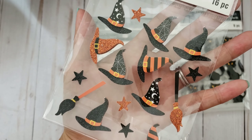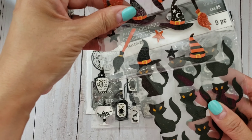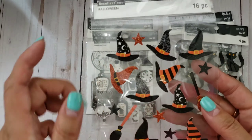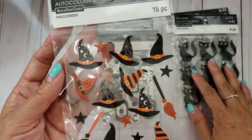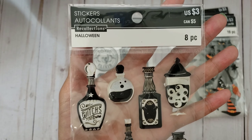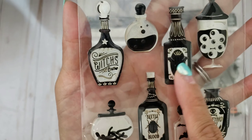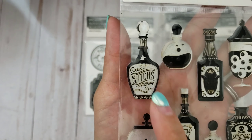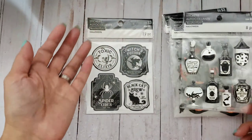I also got a witch hat sticker - it's always cute. You can put it on the cat and it looks adorable. The reason I got it is it's always good to have ready-made little hats you can put on your critters. Then I got another sticker pack with apothecary jars, eyeballs, and potions - I just love it.